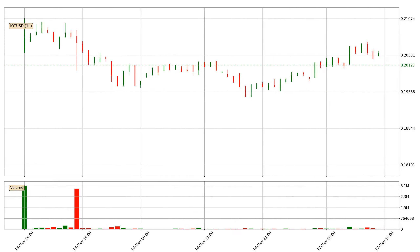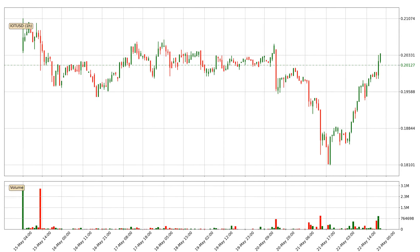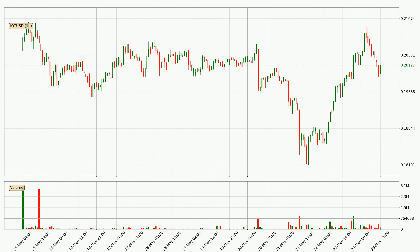Hey fellow crypto enthusiast, welcome to today's quick trend analysis. Let's jump right into it. Today, find out how the price of IOTA has changed and what the technical indicators SMA, EMA and Stochastic RSI show. If you are unfamiliar with the indicators, check out the explanation videos below.